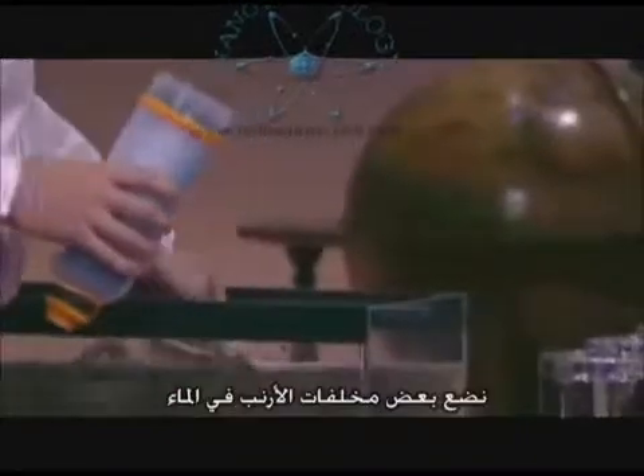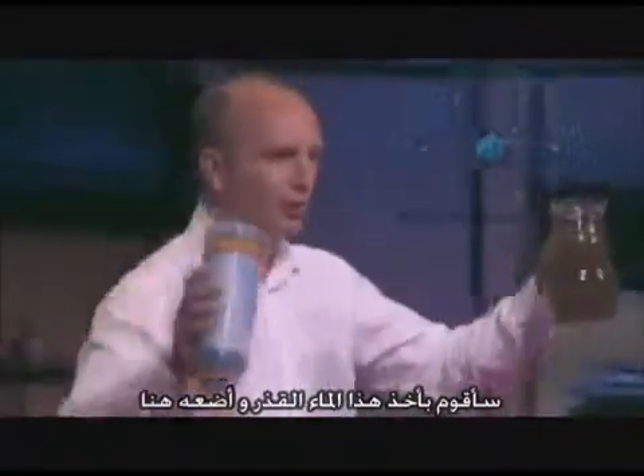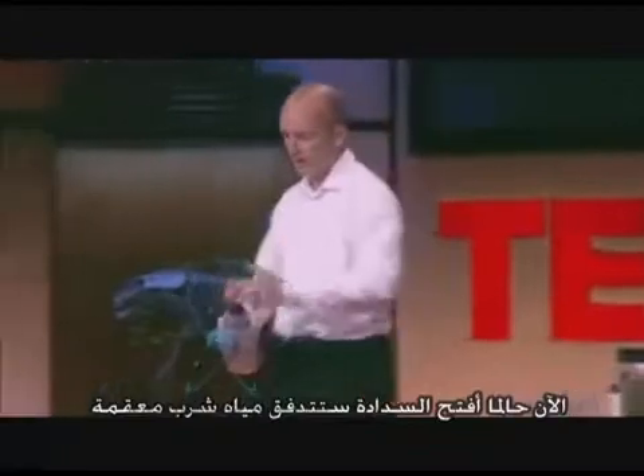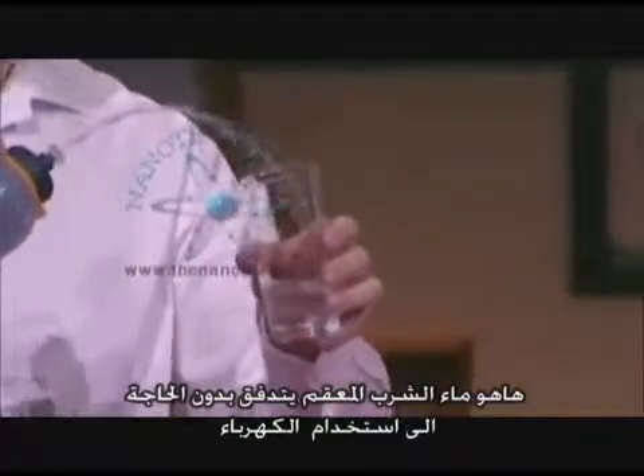The Lifesaver bottle works really simply. You just scoop the water up — today I'm going to use a jug just to show you all. Let's get some of that in there and stir it up. So I'm going to take this really filthy water and put it in here. Replace the top, give it a few pumps — that's all that's necessary. Now, as soon as I pop the teat, sterile drinking water is going to come out. There we go — that is safe, sterile drinking water.